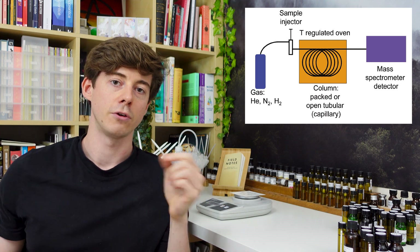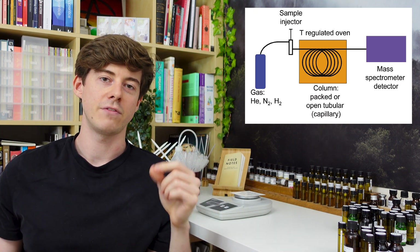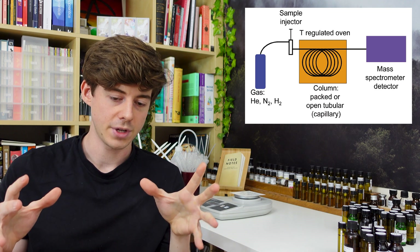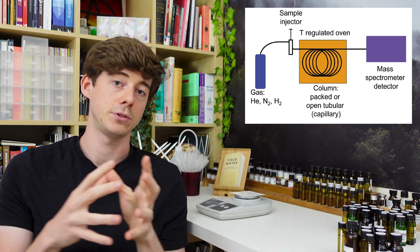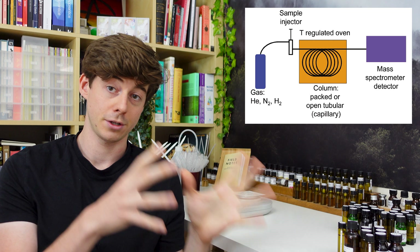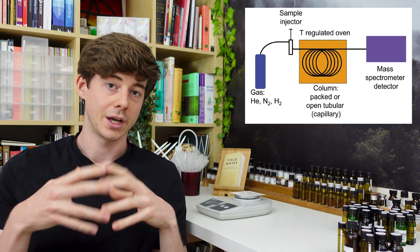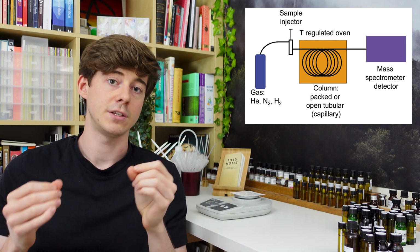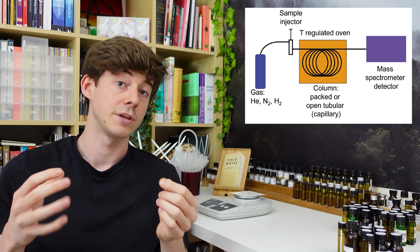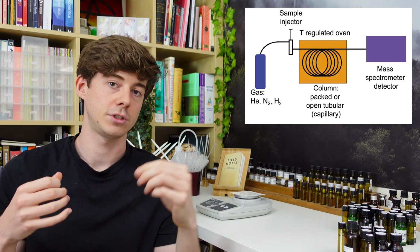Imagine you're a little molecule inside: you're floating around in the gas, going through the tube, and then you might hit a wall and stick there for a bit, and then eventually you go back into the gas and keep flowing along. Different molecules have different affinities for the walls compared to the gas — some like to stay in the gas, some prefer the walls — and this determines how fast they travel through the tube towards the detector.